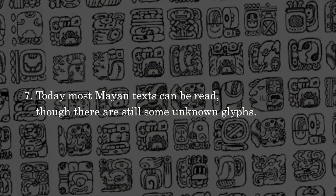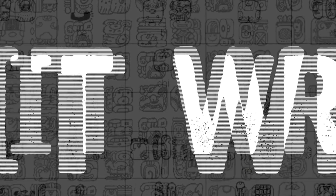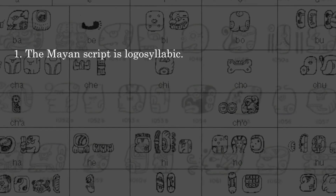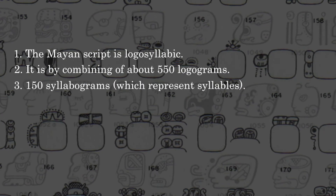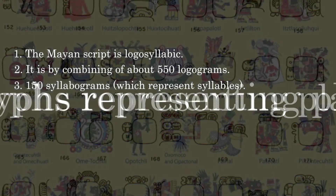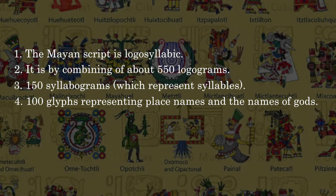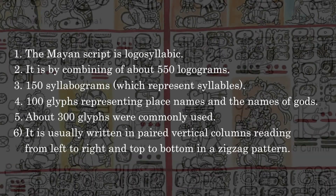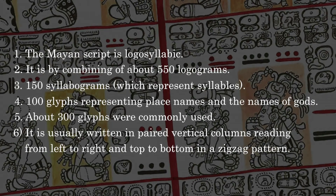Today most Mayan texts can be read, though there are still some unknown glyphs. How is it written? The Mayan script is logosyllabic, combining about 550 logograms, 150 syllabograms which represent syllables, and 100 glyphs representing place names and the names of gods. About 300 glyphs were commonly used. It is usually written in paired vertical columns reading from left to right and top to bottom in a zigzag pattern.